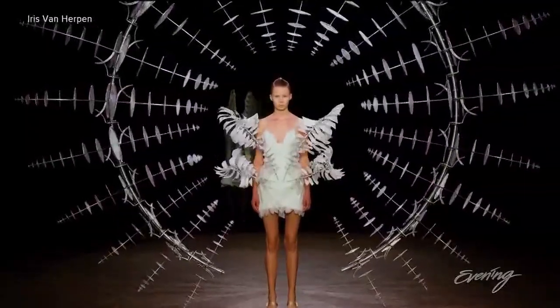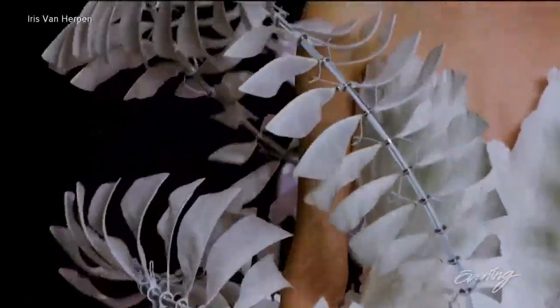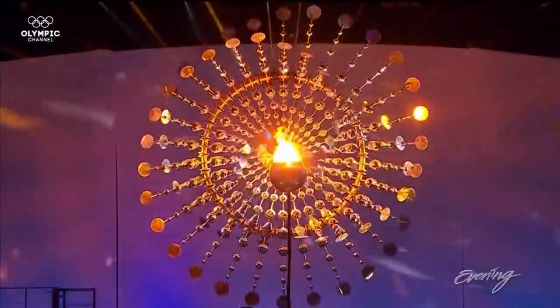His sculptures are all over the world. They've appeared in fashion shows, the Academy Awards, and the 2016 Rio Olympics.